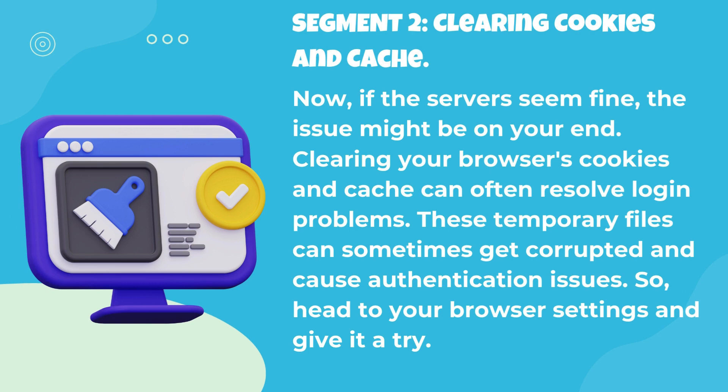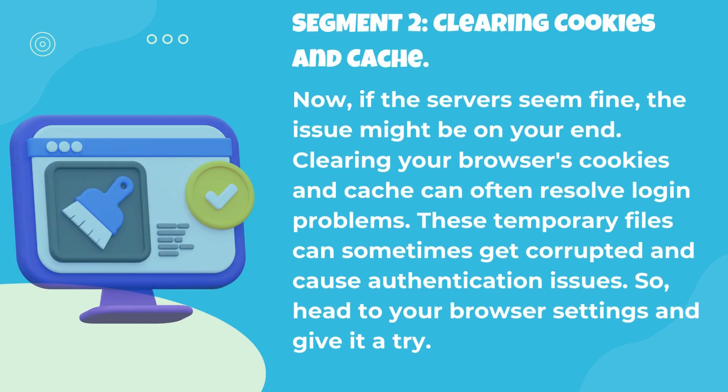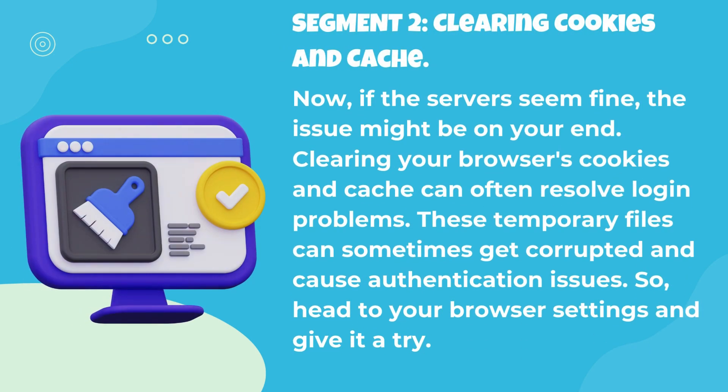Now, if the servers seem fine, the issue might be on your end. Clearing your browser's cookies and cache can often resolve login problems. These temporary files can sometimes get corrupted and cause authentication issues. So, head to your browser settings and give it a try.